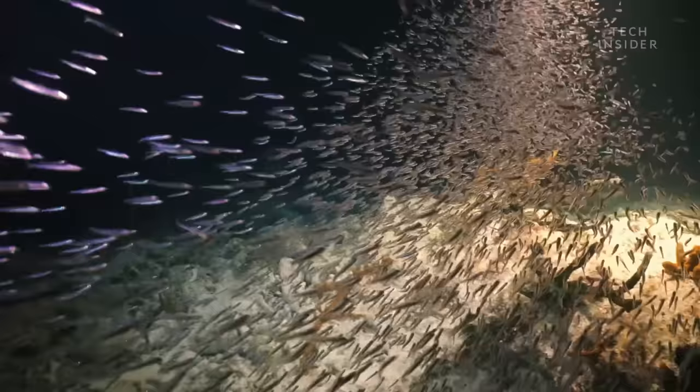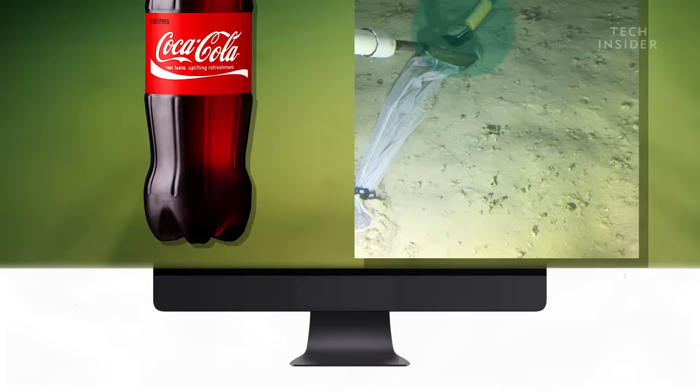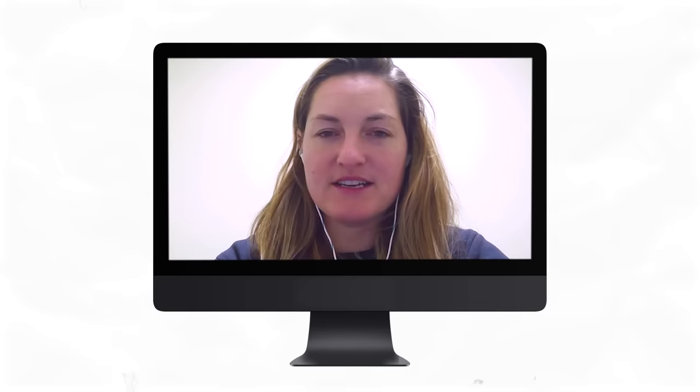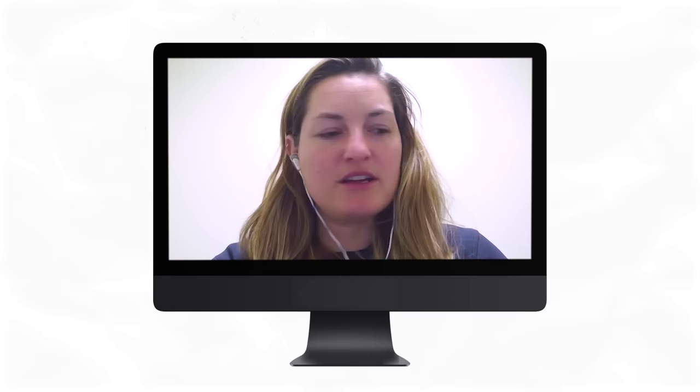As the team continued to explore the bottom of the hole, they found a two-liter Coke bottle and a lost GoPro containing some vacation photos. But that wasn't all. They also encountered two of the probable three people who have been lost in the Blue Hole — finding the resting place of a couple of folks. They respectfully let the Belize government know where they found them.